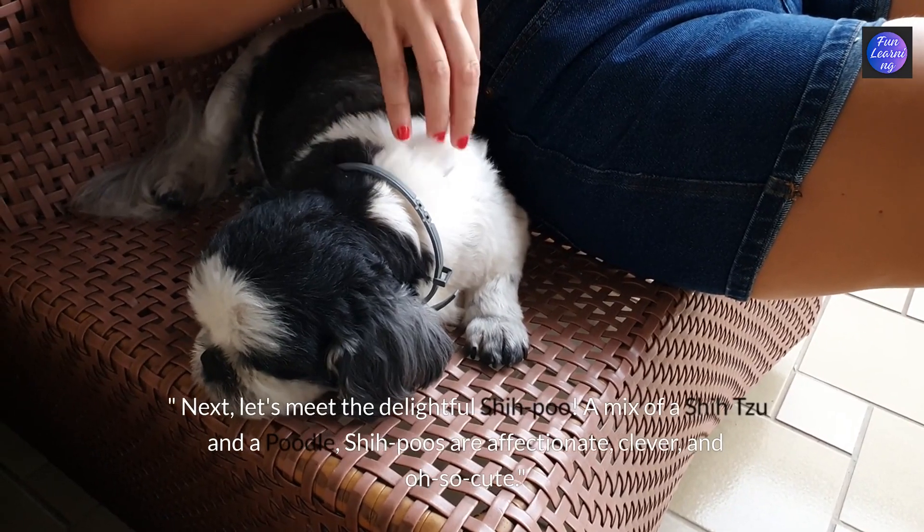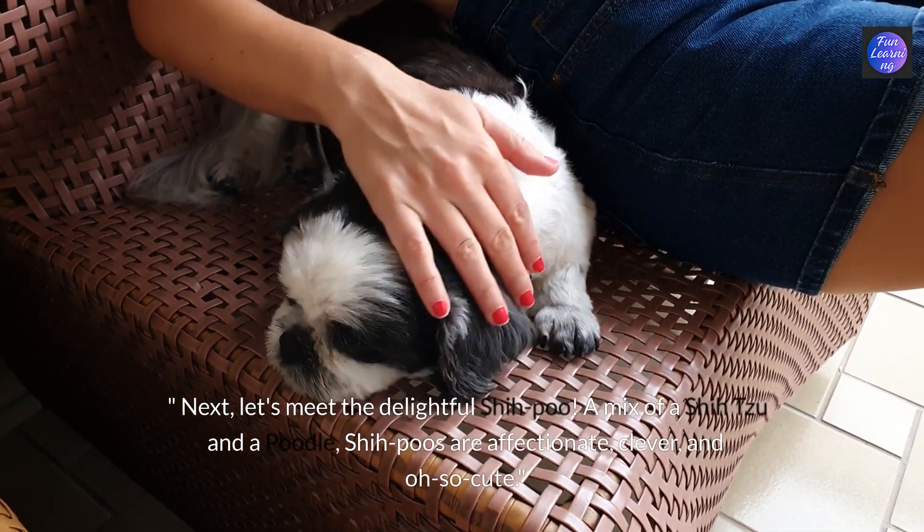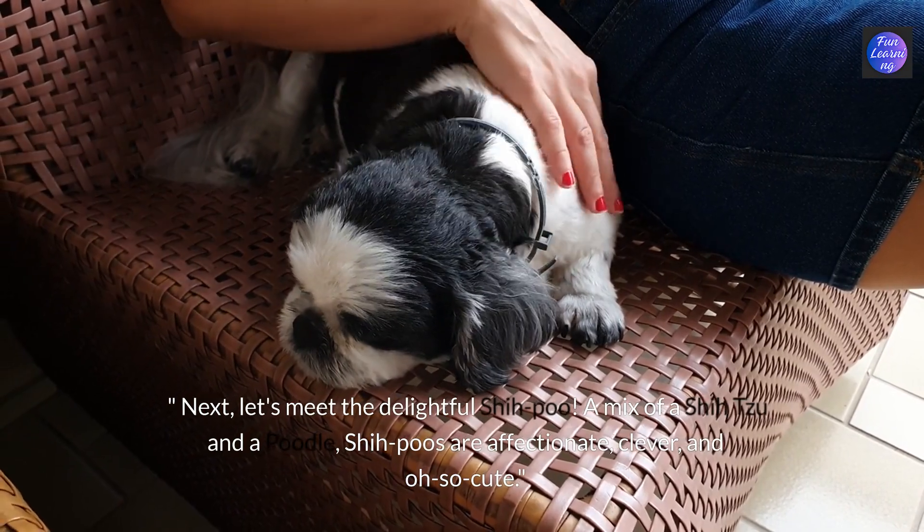Next let's meet the delightful shih-poo. A mix of a shih tzu and a poodle, shih-poos are affectionate, clever and oh so cute.